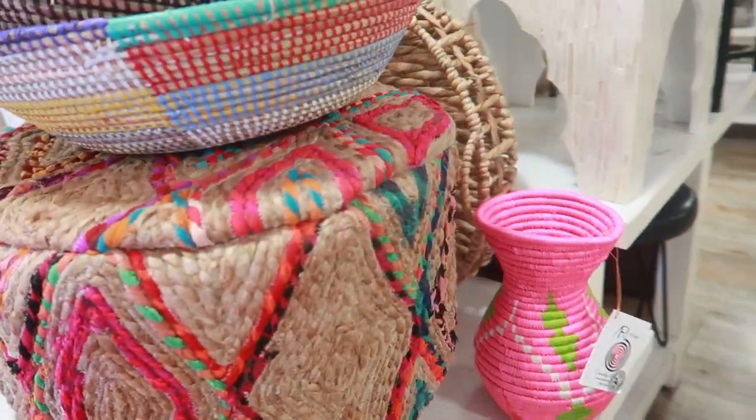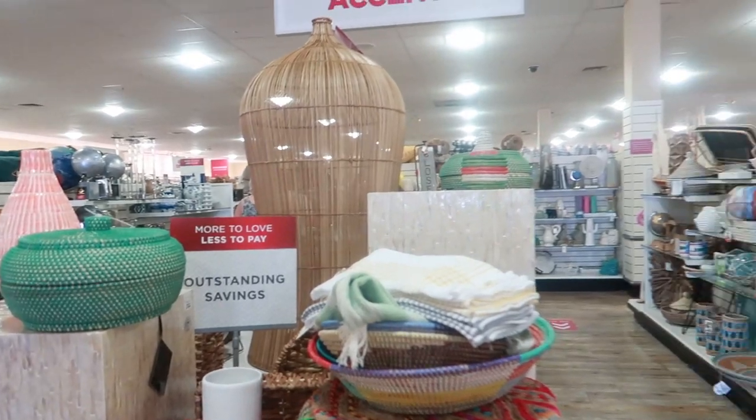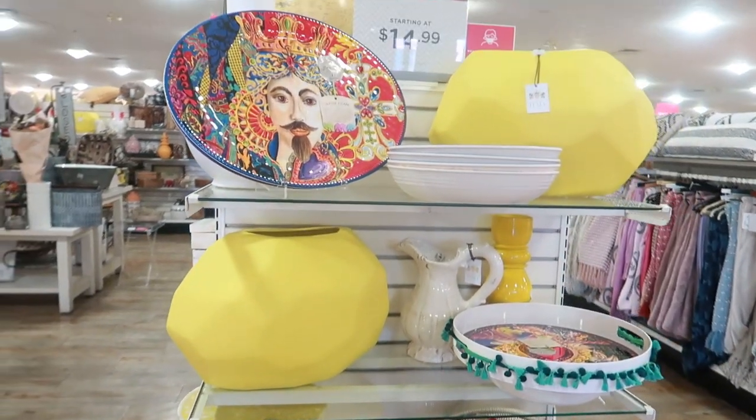I'm just not seeing prices today - I don't know where the price is on that, but those are really nice colors. Every time I come lately I've been seeing this yellow vase and all of this stuff.